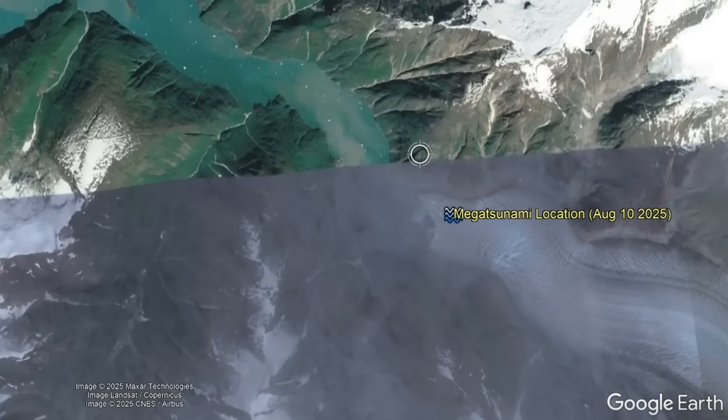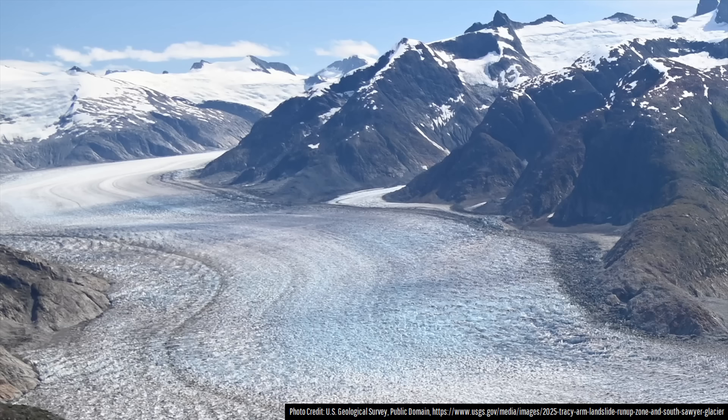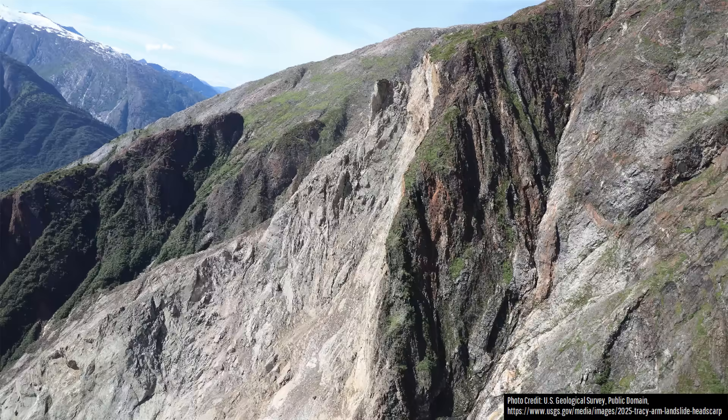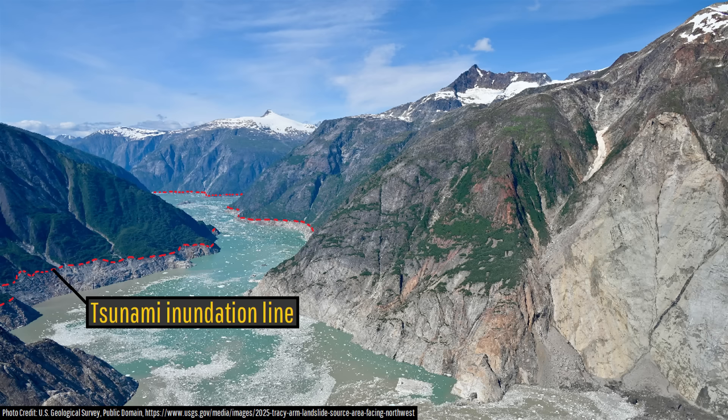The only damage was some lost camping equipment and a kayak. Thanks to efforts by the US Geological Survey, I can show you first-hand photos of the devastation caused by this absurdly tall megatsunami. Do you see that brown line near the fjord bottom? That does not mark slowly regrowing areas uncovered after a recent glacial retreat — instead it marks the inundation that the tsunami reached.